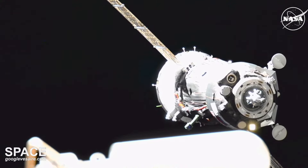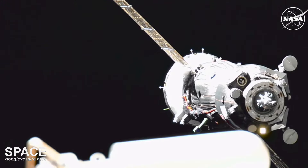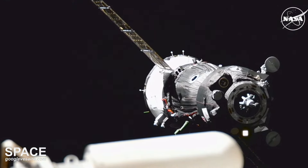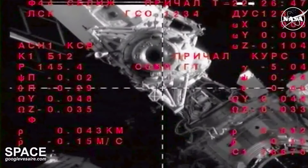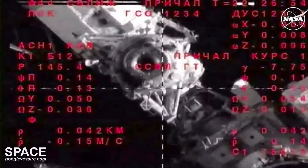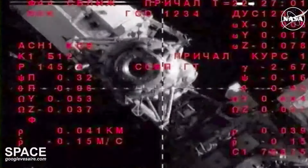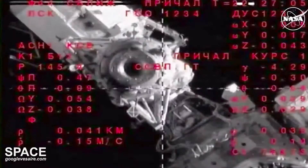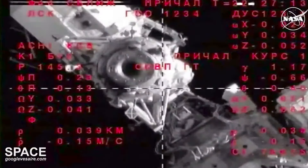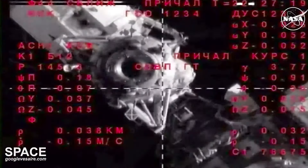Range is 43 meters. The range rate is 0.19 approaching the station. The crosshairs are aligned, about half a cell is the deviation from the electronic crosshairs positioning. You can see the crosshair view from the Soyuz MS-26 spacecraft looking onto the International Space Station. In the bottom left you can see the range and rate of closure. Range is 40 meters, range rate is 0.15 approaching the station. Deviation between the sky center and the crosshairs of the target are about one cell.